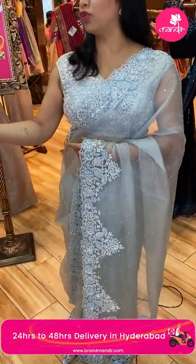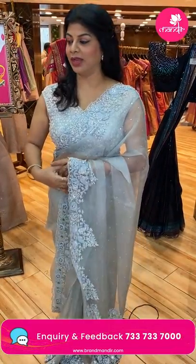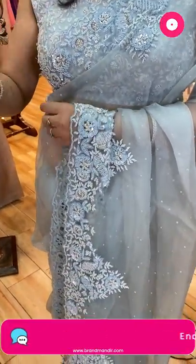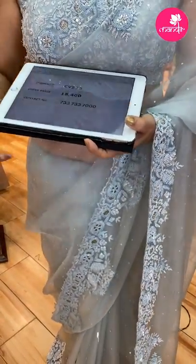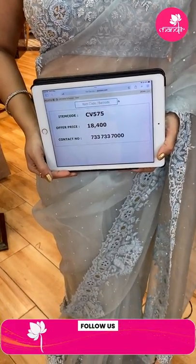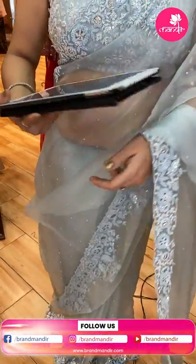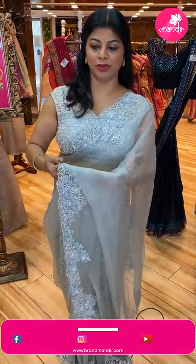We have a very beautiful ready-made blouse — I'll be showing it in a while. Saree pricing and details: 18,400. CV 575 is the code. Take a screenshot and ping us on 733-733-7000. Very beautiful saree.